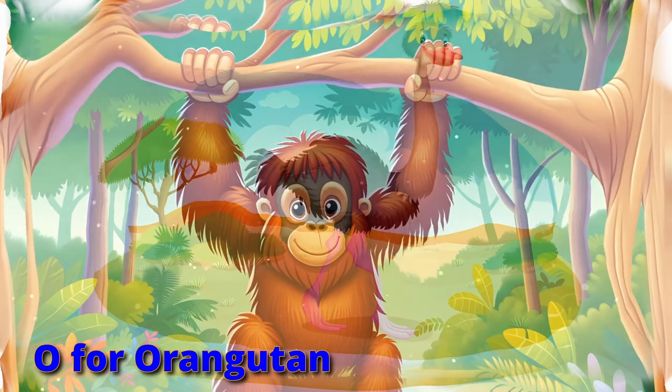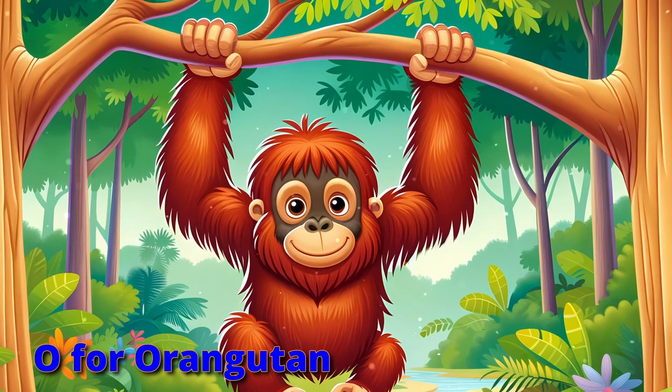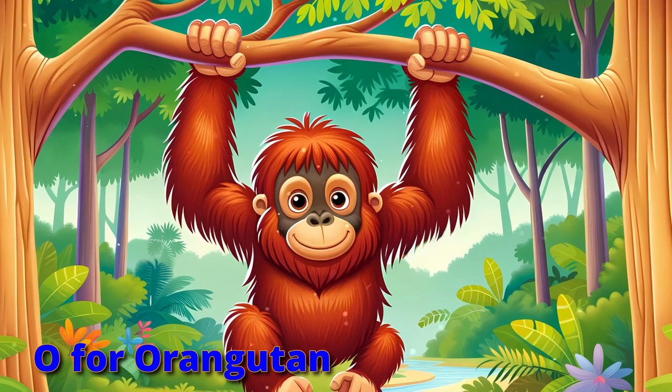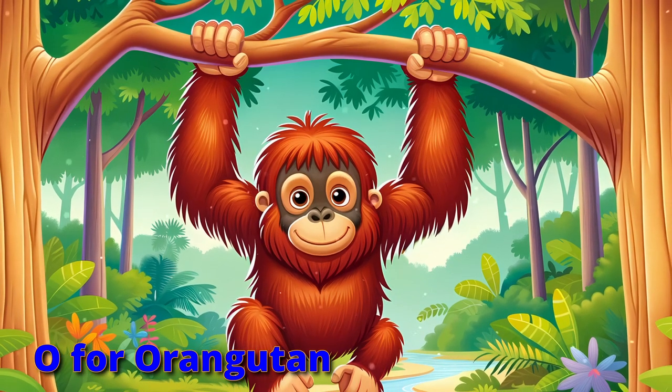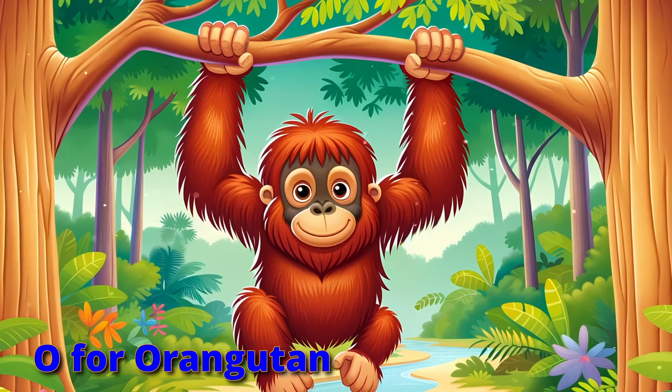Orbit with orangutans swinging with might, in rainforest canopies from morning to night. Reaching and grabbing with arms so strong — swing like orangutans all day long.